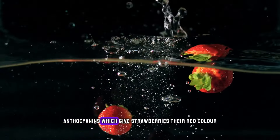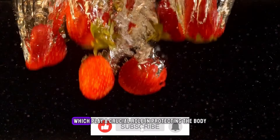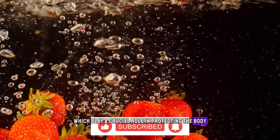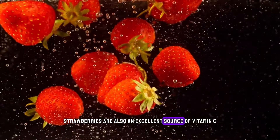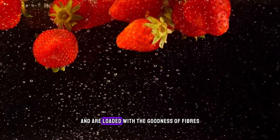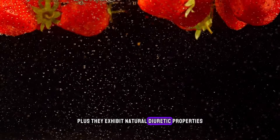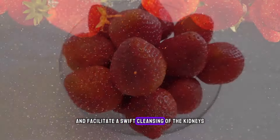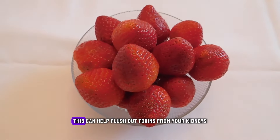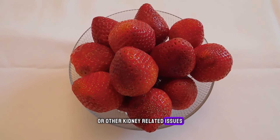Anthocyanins, which give strawberries their red color, are an ideal source of antioxidants, which play a crucial role in protecting the body from oxidative damage. Strawberries are also an excellent source of vitamin C and manganese and are loaded with the goodness of fiber. Plus, they exhibit natural diuretic properties, which promote increased urine production and facilitate a swift cleansing of the kidneys.